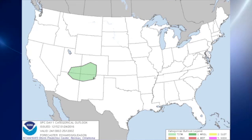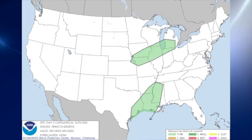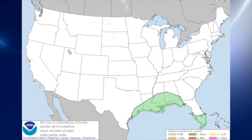The Storm Prediction Center has no severe weather areas and just a small area for thunder over the Four Corners area for day one. Day two, we see some thunder over the southern Great Lakes extending back into northern Missouri and over the lower Mississippi River Valley. For day three, the primary thunder will be over extreme south Florida and the central Gulf Coast.